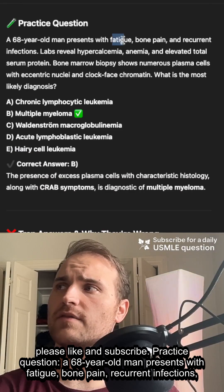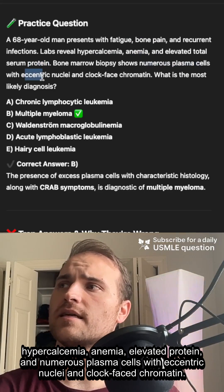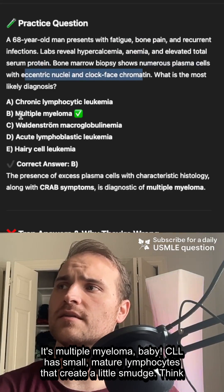Practice question: 68-year-old man with fatigue, bone pain, recurrent infections, hypercalcemia, anemia, elevated protein, numerous plasma cells, eccentric nuclei, clock-faced chromatin — multiple myeloma, baby.